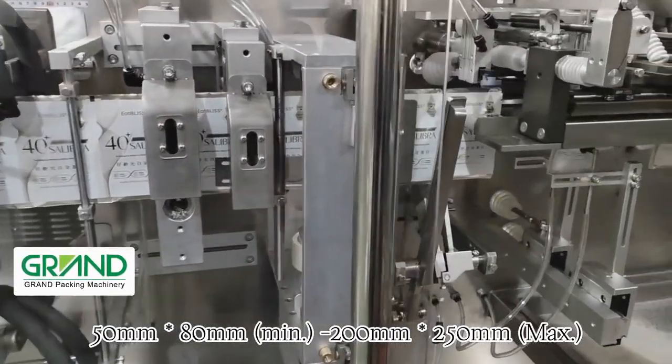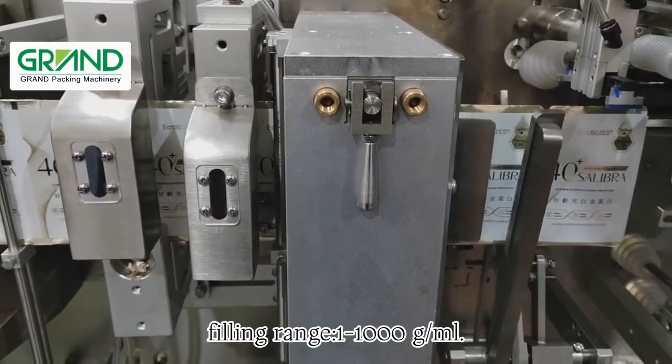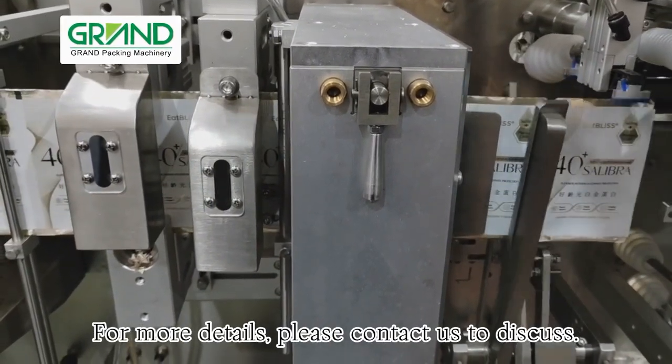Pouch size: 50mm–80mm minimum to 200mm–250mm maximum. Filling range: 1–1000 g/ml. For more details, please contact us to discuss.